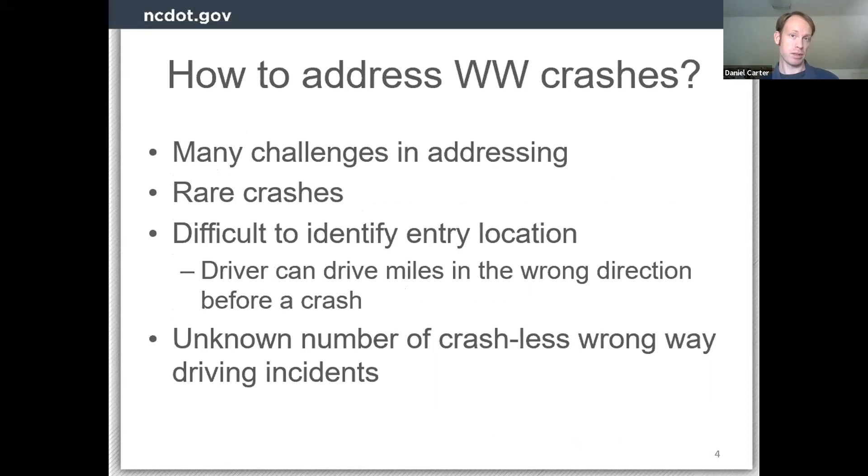In traffic safety we look at how we can address crashes, and specifically wrong-way crashes. There are a lot of challenges in figuring out how to address these. First, they're rare, which makes it challenging — there aren't many to go on to determine patterns, both the type of crash occurring and where it's occurring. The other big factor is that it's hard to identify where someone started the wrong-way movement — where did they get onto the freeway going the wrong way? That entry location is extremely difficult to pinpoint.